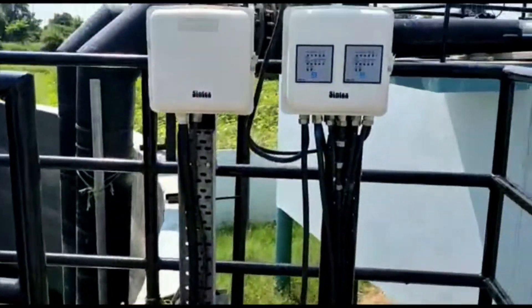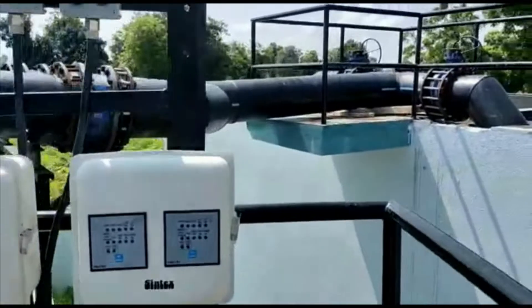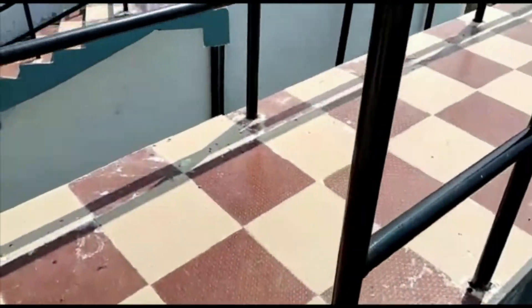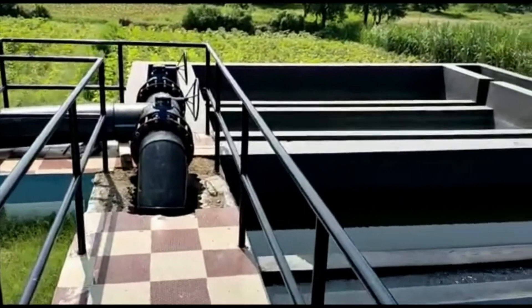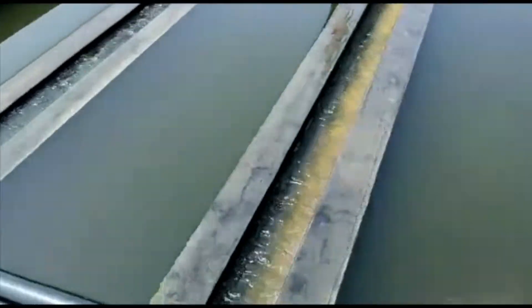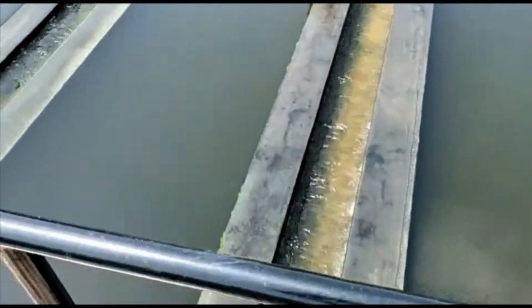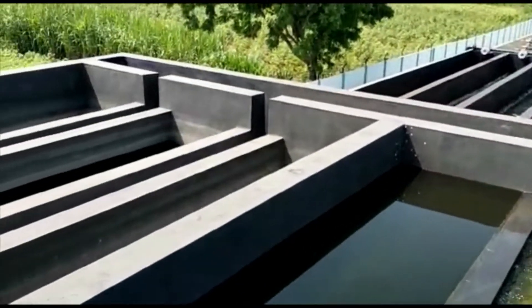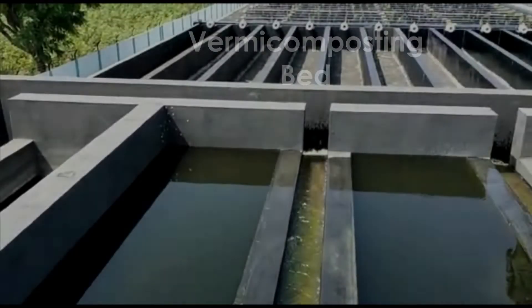From the equalization tank, the water is pumped to a tube settler to separate out suspended solids. The settled slurry is solid-rich and contains both organic and inorganic TSS. The TSS slurry is taken as primary sludge and sent to the vermicomposting bed for further processing.